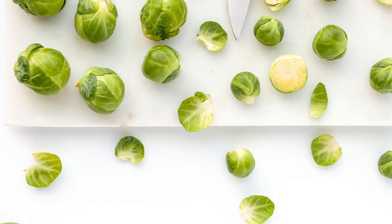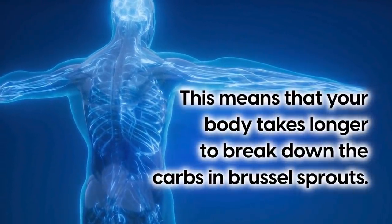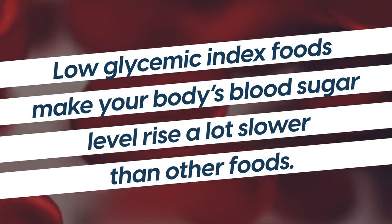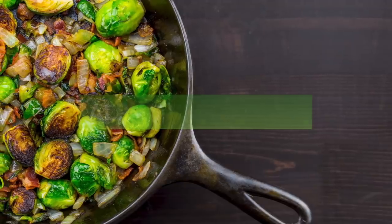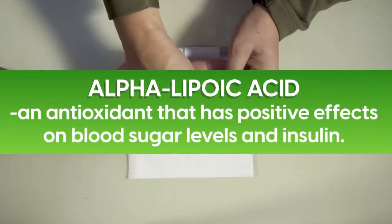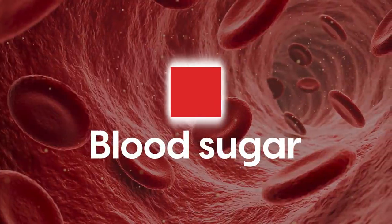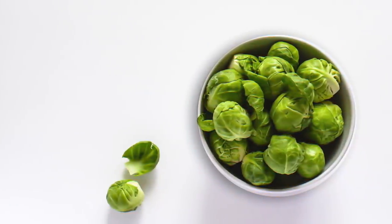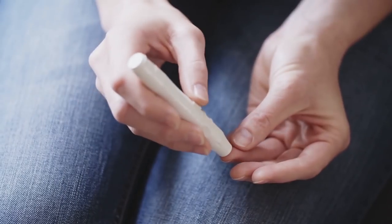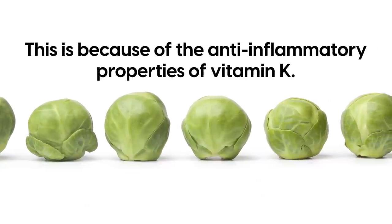Because of their high fiber content, Brussels sprouts are a low glycemic index food, meaning your body takes longer to break down the carbs in them, causing blood sugar levels to rise a lot slower. Another great benefit is that they contain alpha lipoic acid, an antioxidant that has positive effects on blood sugar levels and insulin, allowing for the effective work of insulin to maintain low blood sugar. Brussels sprouts are also high in vitamin K, which helps improve insulin sensitivity and glucose tolerance, preventing insulin resistance and reducing the risk of type 2 diabetes through its anti-inflammatory properties.